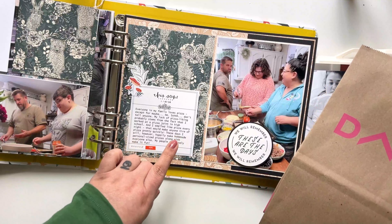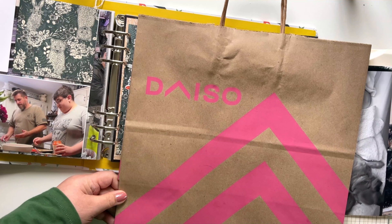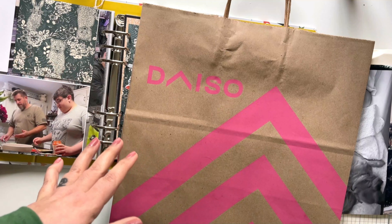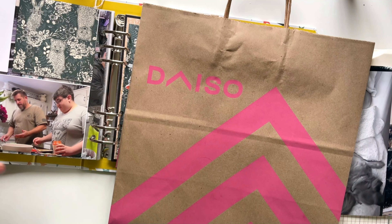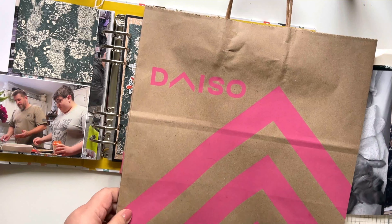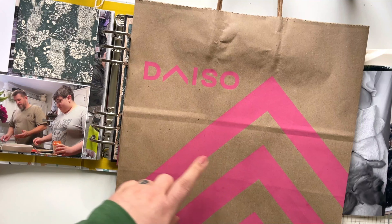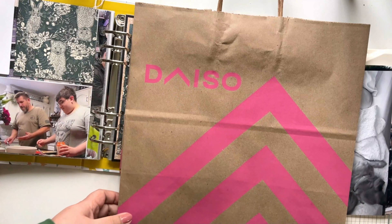After we took my daughter to the airport, we stopped at a Daiso store. It's been on my bucket list to go to one of those stores for a long time. Every time we go to the bigger cities that have them I see them, but it's never in our schedule to stop. But this time I was bummed out and my honey wanted to cheer me up, so he took me to one. I'm going to cut out a piece of the bag to put into week three in my album.